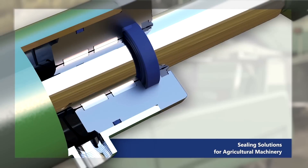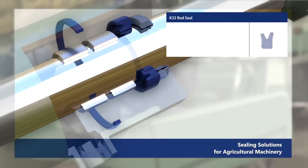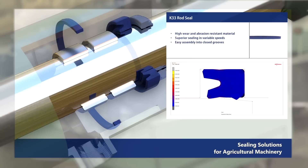The example of sealing solutions for general application includes the K33 rod seal, which has a high wear and abrasion resistant material, superior sealing in variable speeds, and easy assembly into closed grooves.